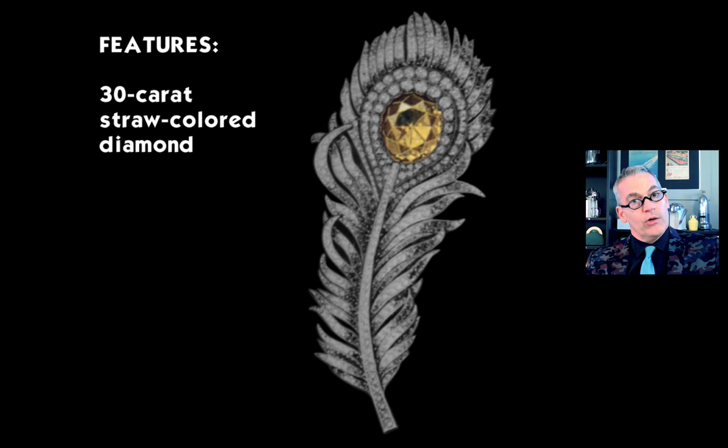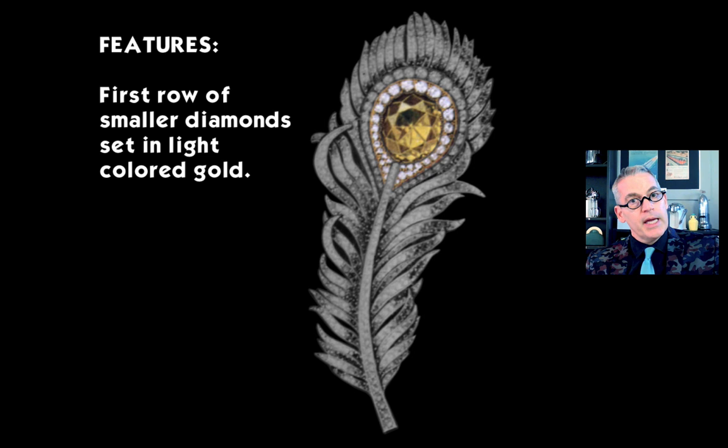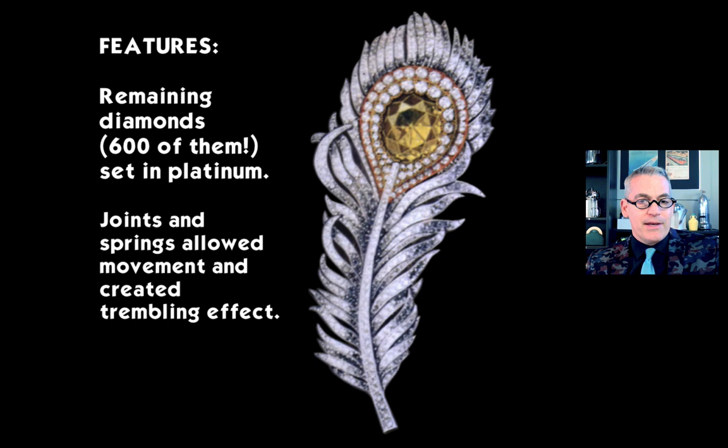The feather featured a 30-carat straw-colored yellow diamond in the center. Around that was one row of smaller diamonds set in light gold, and around that a second row set in a darker red-colored gold. The remaining 600 diamonds were set in platinum, giving it a gradient effect from the stone outward — focusing your attention on that central stone. And it was set en tremblant, so all the individual strands of the feather jiggled around.